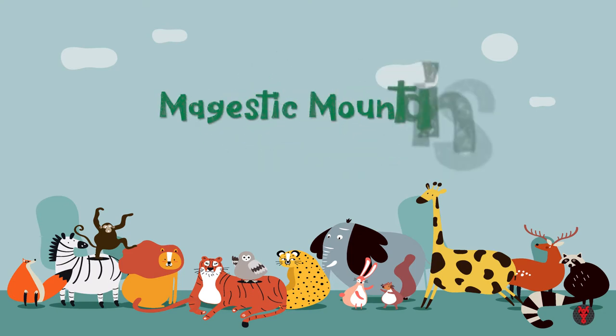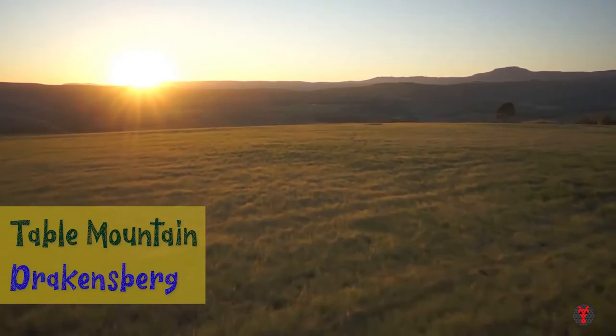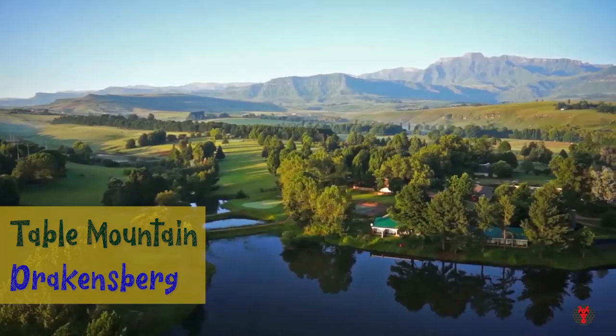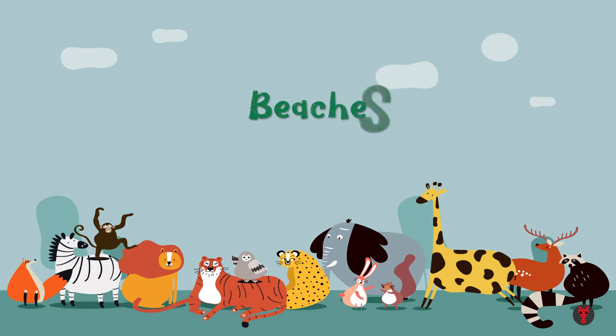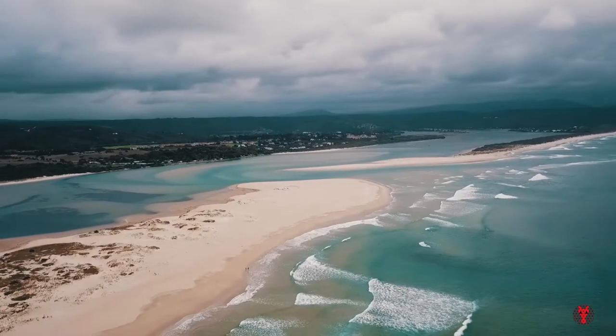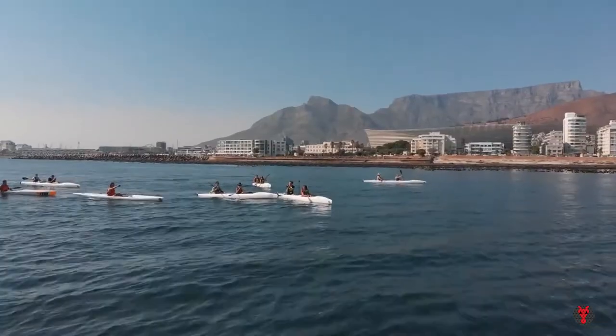Majestic Mountains. Table Mountain in Cape Town and Drakensberg are world famous mountains. The country has ocean on its two ends, so there's plenty of time to have a nice relaxing time at the beaches.